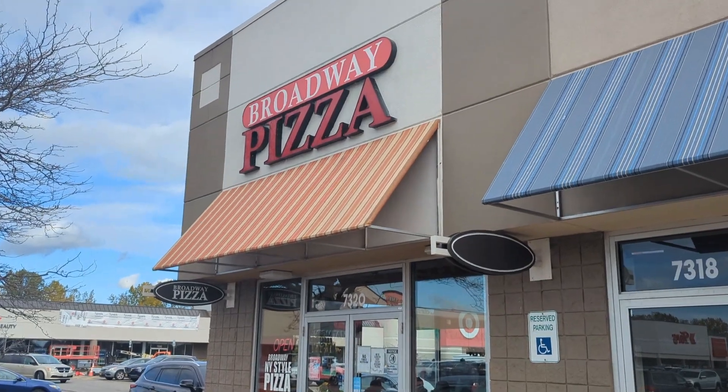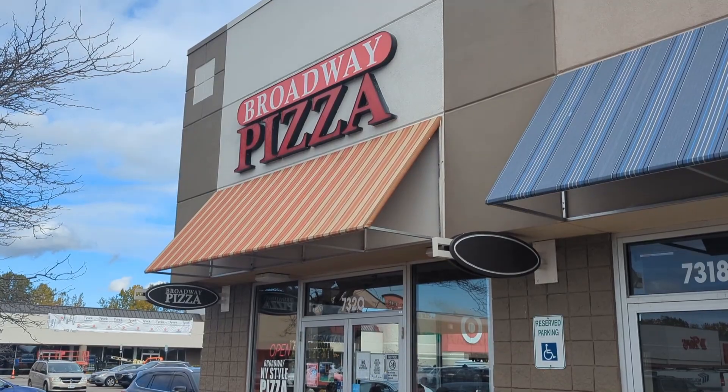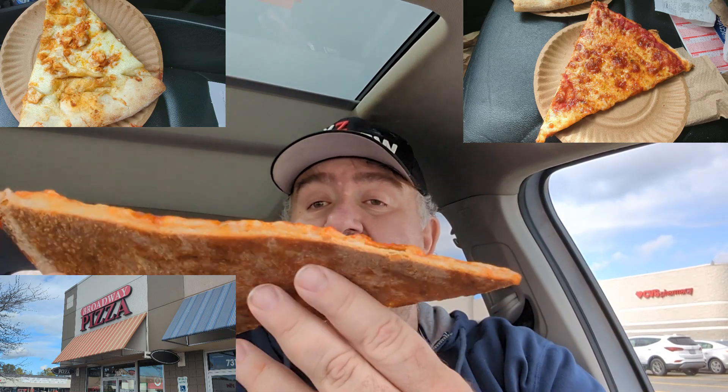Broadway Pizza — this was recommended by Sims Pro. Sorry, I don't know who recommended it, but I put you down as Sims Pro. Buffalo, I do apologize. So I got two slices: I got the cheese slice, what I always do, and then I asked her what's the most popular. I was going to get the Sicilian square, but she said the buffalo chicken is the most popular. Smells good. Nice underside — a deck oven.